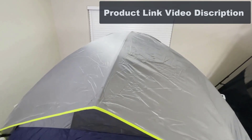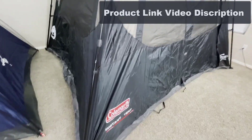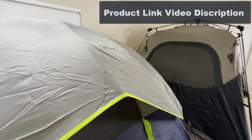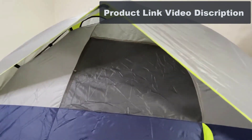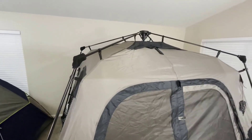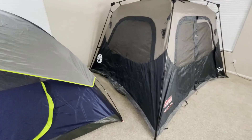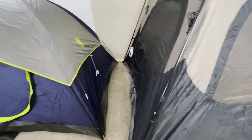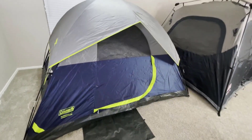About This Item: Dark Room Technology reduces heat inside tent for more comfortable rest any time of day. Weather Tech Systems welded corners and inverted seams keep water from getting in. Included Rainfly offers extra weather protection. Reflective guy lines for greater visibility at night. E-Port makes it easy to bring electrical power inside. Room divider for added privacy. Instant setup in as fast as 1 minute.